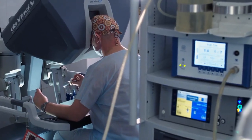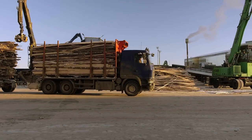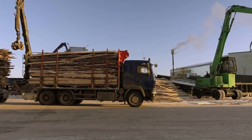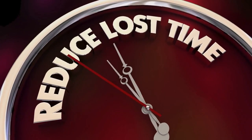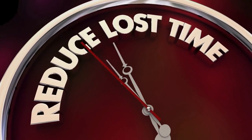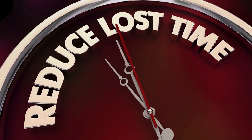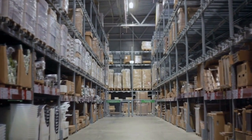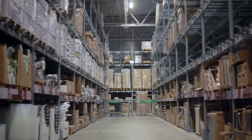The video will then delve into the use of robots in material handling in the automotive industry. Material handling involves the movement of raw materials, parts, and finished products within a manufacturing plant. The use of robots in material handling has significantly improved efficiency and productivity while reducing the risk of workplace injuries. The video will showcase how robots are programmed to handle different materials and products, including heavy and fragile items.